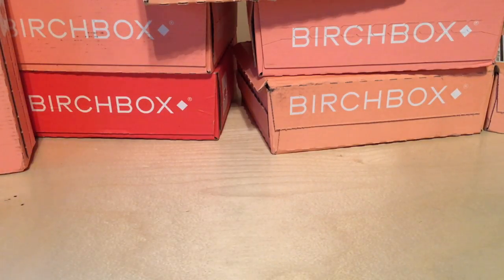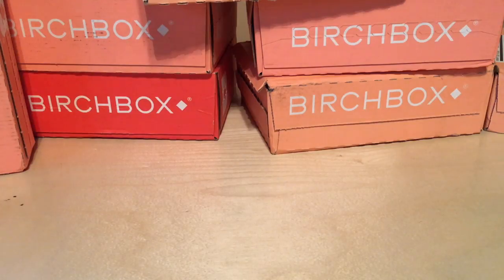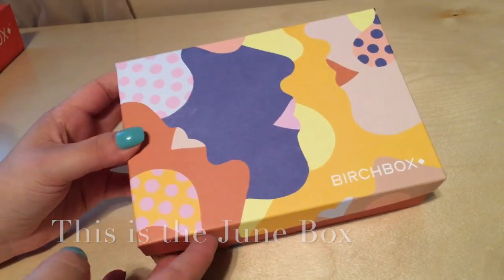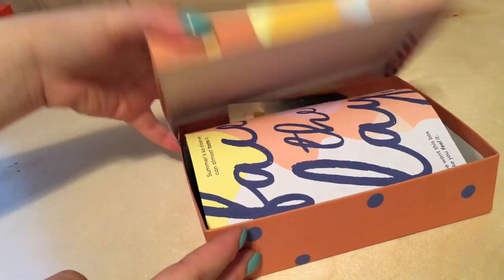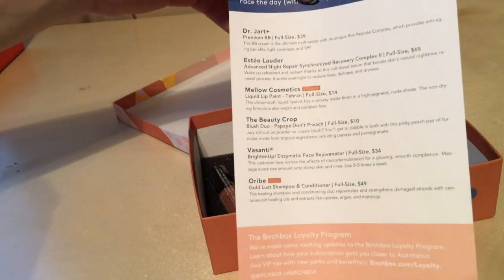Hey guys, this video is going to be Birch Box versus Birch Box, but this one's a little bit different. Instead of it being two in the same month, it's actually comparing them month to month just to see how different they are. Okay, so that's what the box looks like and it tells me what it has and how much the full size is.